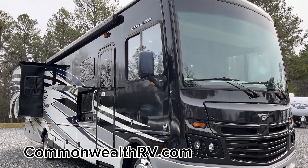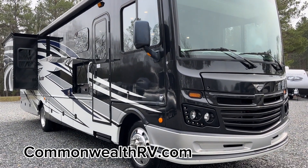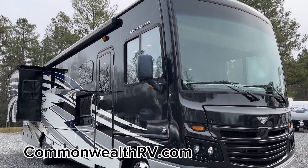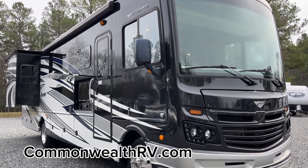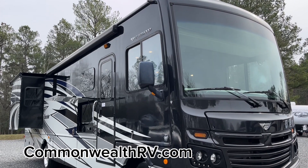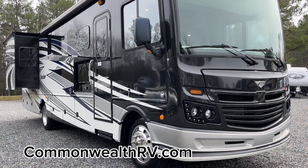Thanks for checking this one out with us today. Details on this can be seen on our website, or you can come by at 423 South Washington Highway in Ashland, Virginia. Give us a call at 804-550-3433 — just to make sure it's still available, as we're sure this will go very quickly.